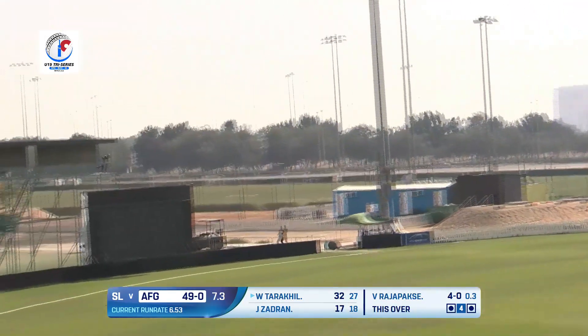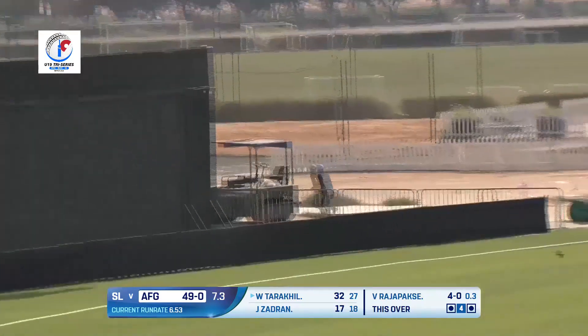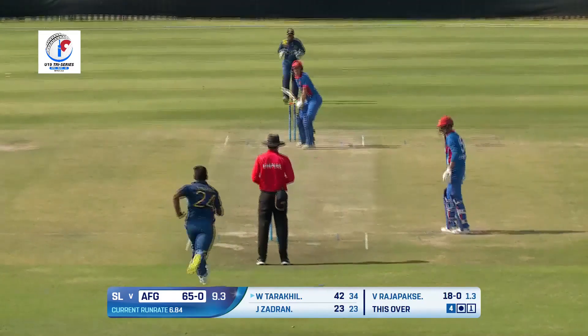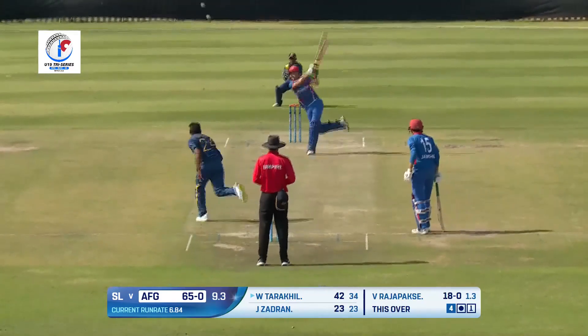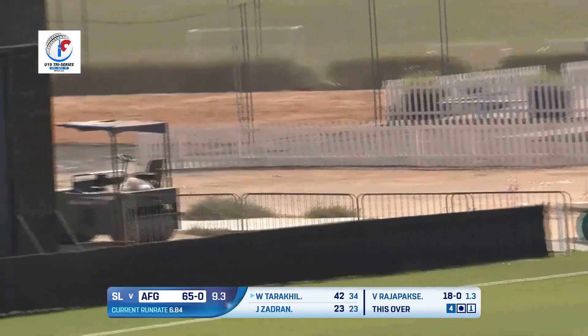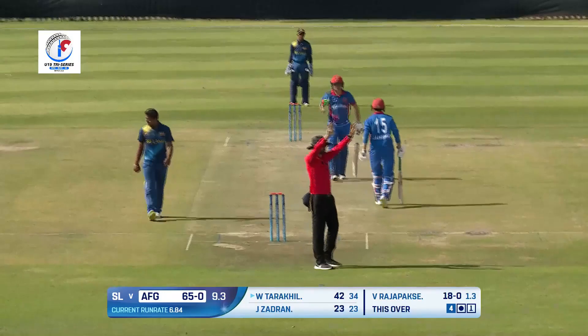That's in the air as well, two fielders in the 30-yard circle — that is giving him the license to go for the kill. Well, Tarakhil is not holding back, steps down once again, he's got a brilliant technique.